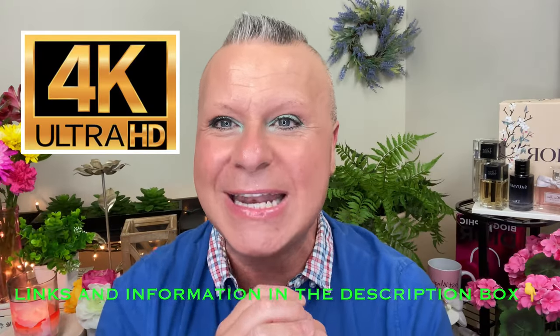Hi everybody! Razzmatazz hands because we are ready to go with the Sephora sale. If you're new to my channel, my name is Gabe and this is Gabe Love Makeup. We are so glad to have you here — this is your channel as much as it is my channel. Come on in, pull up a chair, grab a little soda, snack, coffee, or wine, whatever your time of day may be.